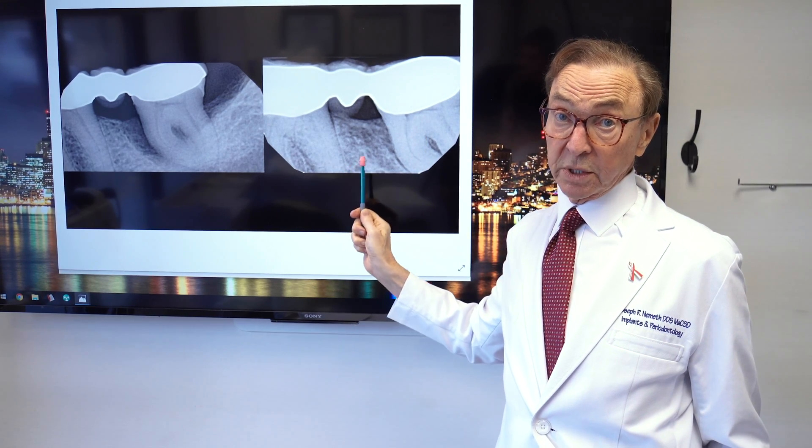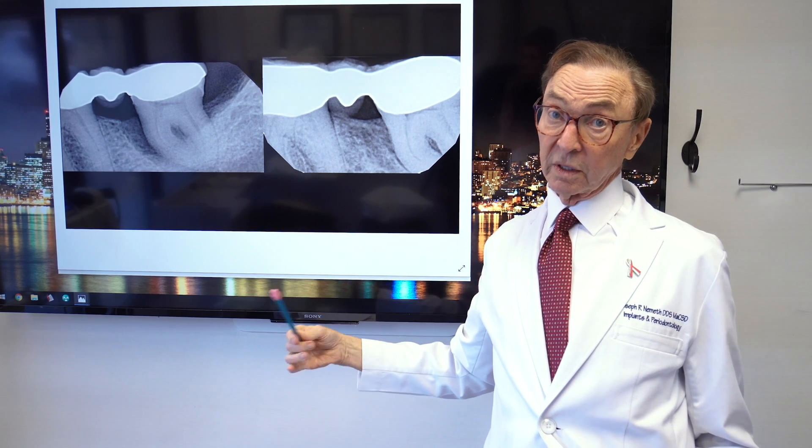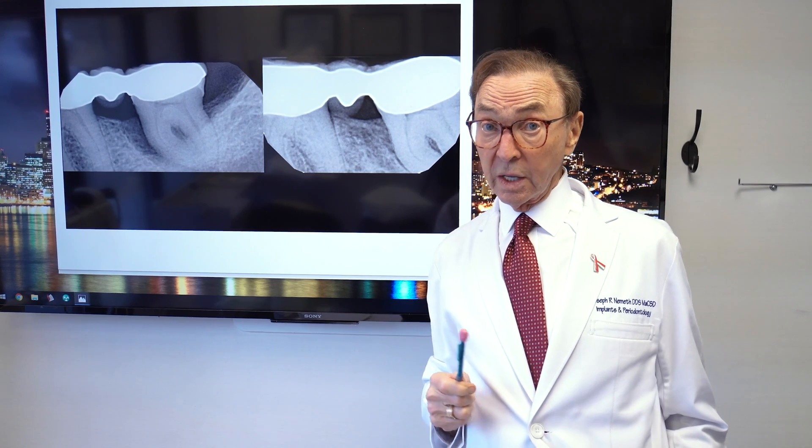And this tooth is going to be able to be saved, whereas previously, had that not been able to be filled and corrected, the tooth almost certainly would have had to have been lost.